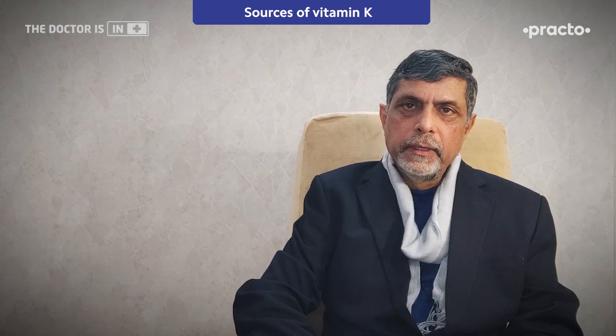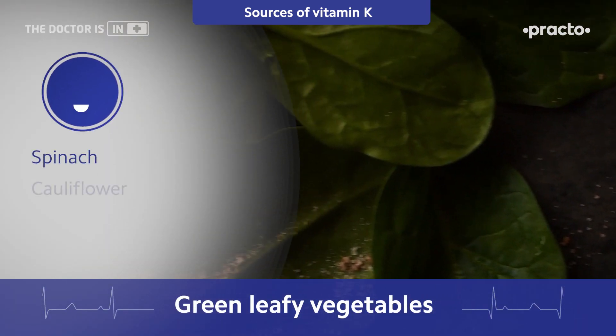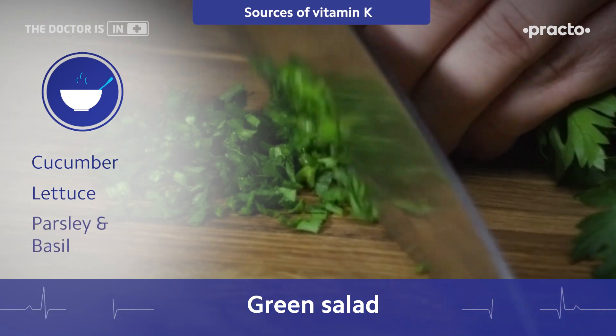Vitamin K is richly and readily available in our diet — from green leafy vegetables like spinach, cauliflower, broccoli, and cabbage. It is also available in salad foods like cucumber and lettuce, and in green herbs like parsley and basil.